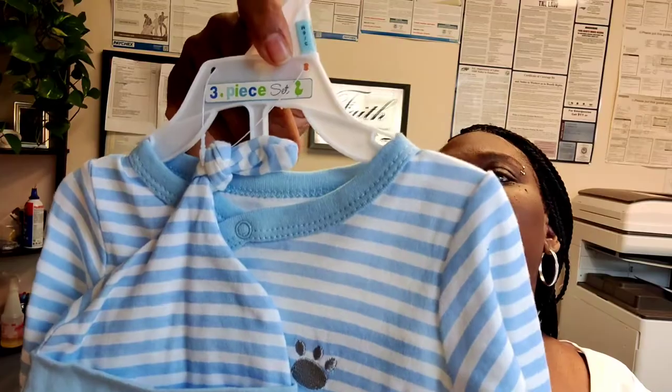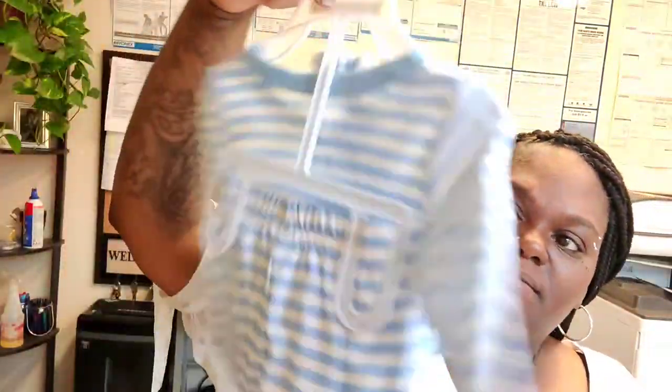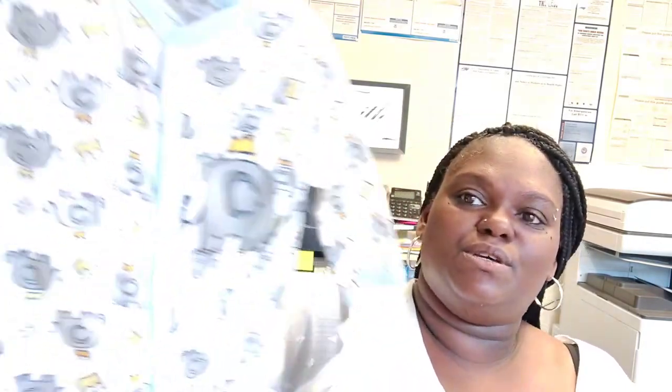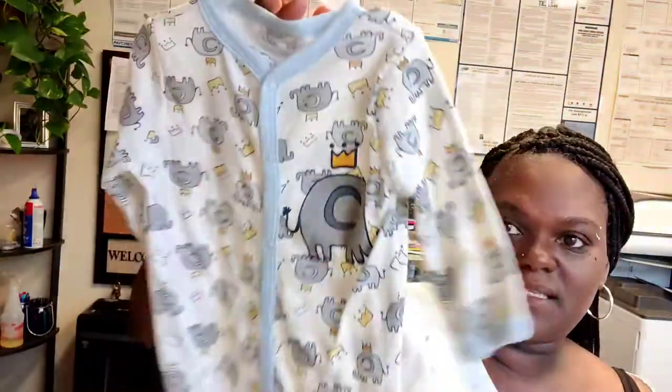I thought this was cute — Burlington has a little three-piece set, three to six months, with little feet on it and a little dog on the back because you know we have dogs — six dollars, not too bad. Same here, the next one is a six to nine month with little elephants all over it — another one, six dollars.